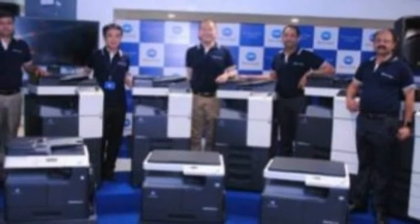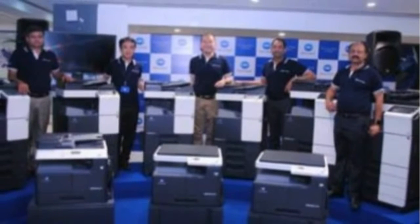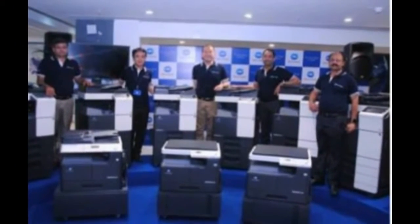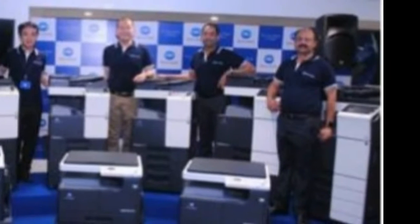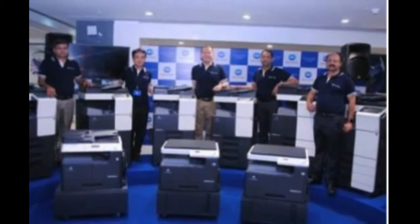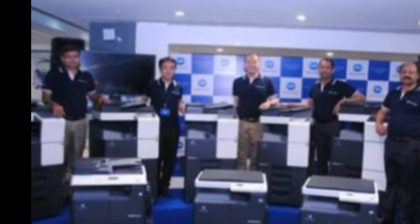The new models also include bizhub 206 and 226, bizhub 227, 287, and 367, bizhub C227, bizhub C368, and C308 and C258 series of color and monochrome multifunctional printers. The new models feature InfoPalette, designed for multi-touch functionality. The bizhub series enables printing from anywhere with wireless and cloud support.